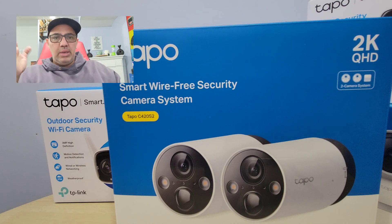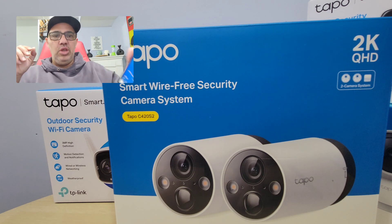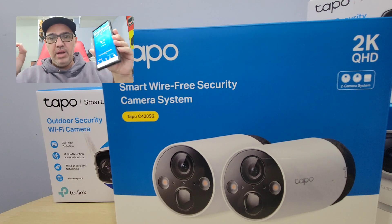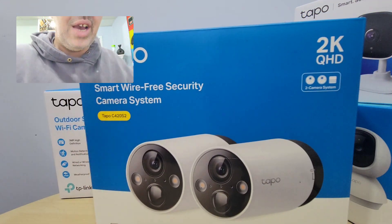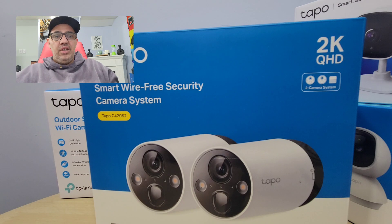If something comes in front, it keeps recording. You can set an alarm on it — so if you want to put it in a shed or backyard and somebody shows up, it has a loud alarm. You get notifications on your phone, and you can record everything with a hub. It comes with a hub, just like the doorbell camera. You have a choice: you can record with a hub or with cloud storage.